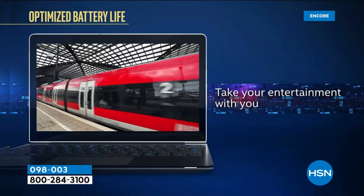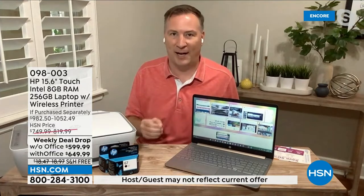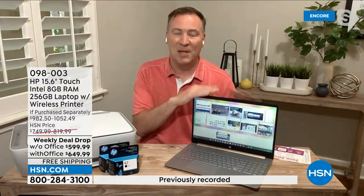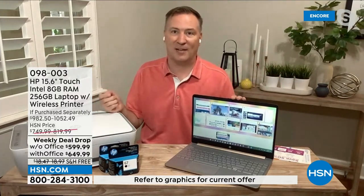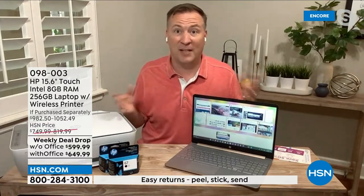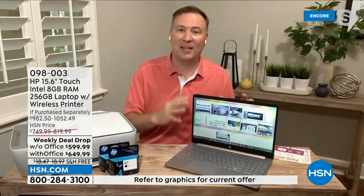This processor is redesigned around multimedia — Facebook, Instagram, Netflix, Hulu, Zoom calls — all the things we're doing on our computers today that we weren't doing four or five years ago. It also has 8 gigabytes of RAM. Microsoft only recommends 2 gigabytes just to turn it on — we're giving you four times that. Think of RAM like desk size: the more RAM, the bigger the desk, the more you can do at once. The processor and RAM are the two most important factors.